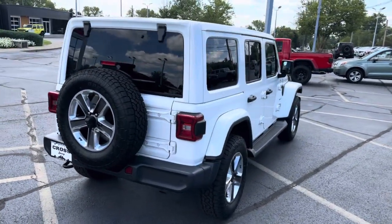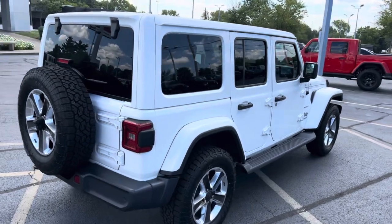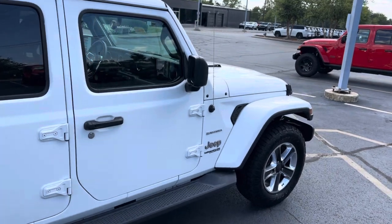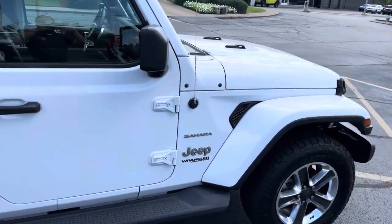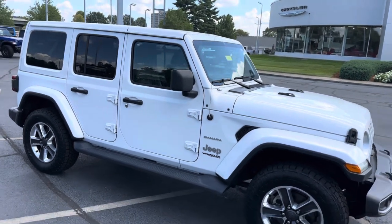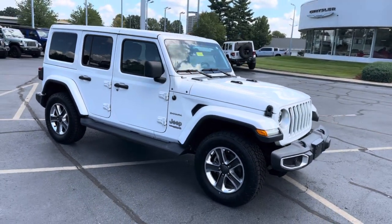Pretty sharp looking vehicle. There you go — there's your walk-around video on this 2019 Jeep Wrangler Unlimited Sahara. Thanks again, this is Sean over at Cross Chrysler Jeep. Thanks.